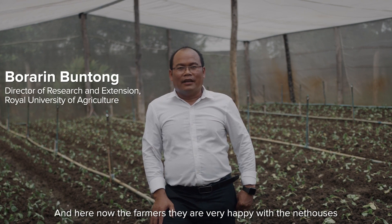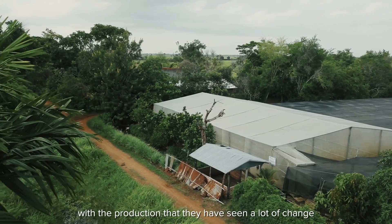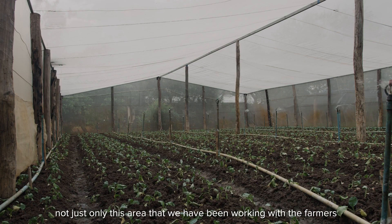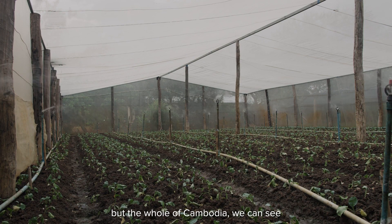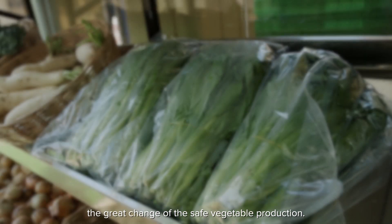The farmers are very happy with the net house and the production changes they have seen — not just only in the area we have been working with the farmers, but the whole of Cambodia. We can see the great change in safe vegetable production.